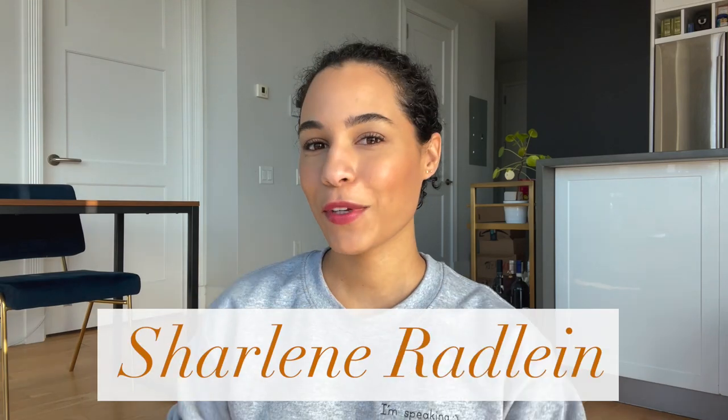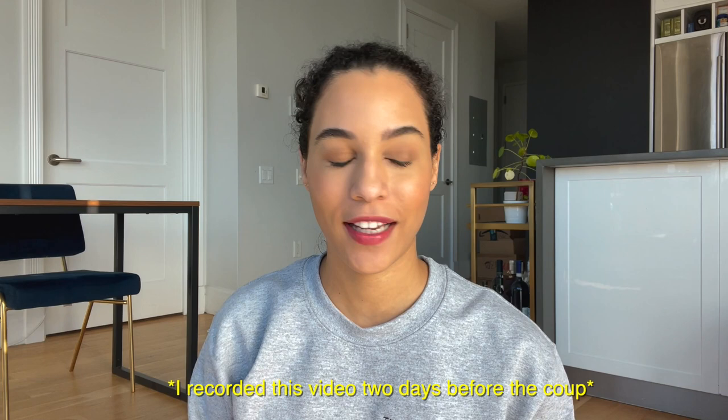What's going on, beautiful people? I'm Sharlene Radland and welcome back to my YouTube channel. Happy New Year! 2021 is feeling good so far, I can't complain. It's been like one week and we definitely need to prepare ourselves and brace for anything that can happen, because that's what 2020 taught us.